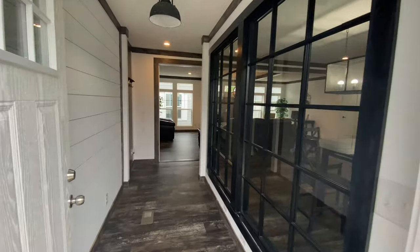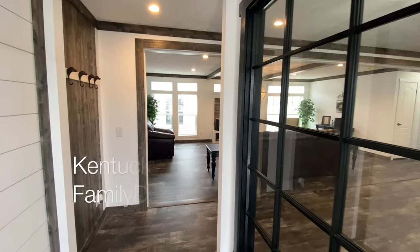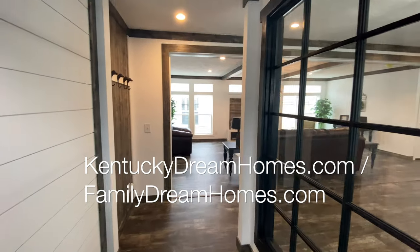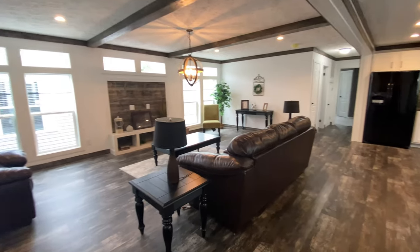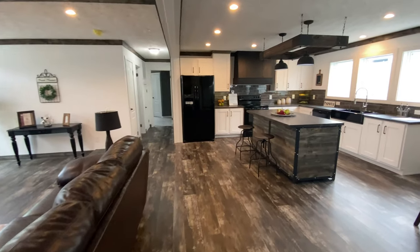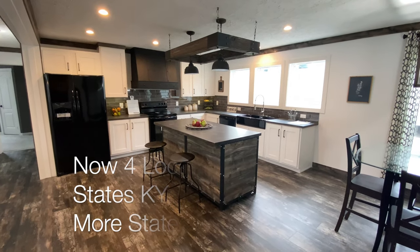This home is right in the middle of both size and features. You still have a lot of home options that are both smaller than this home and homes that have less features if you would like to save money. This home can also be built as a four-bedroom if you need an additional bedroom. You also have a lot of much larger home options as well as many upgrades available if you need something larger or more features.